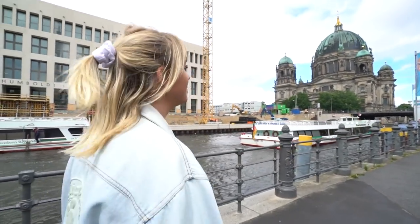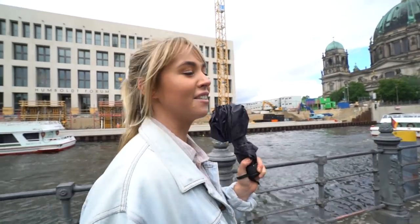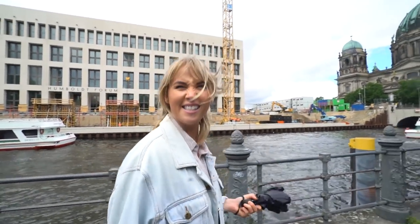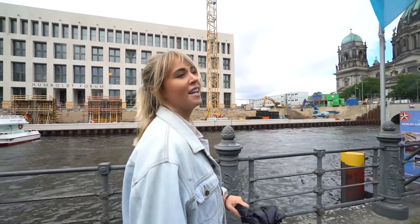Museum Island is made up of five different museums, all on a little island. We're thinking of going to the Neues Museum — that's like the human artifact museum — and it has Queen Nefertiti, or Nefertiti. It also has Egyptian stuff and artifacts from like human caveman times, so we're going to go check that out.